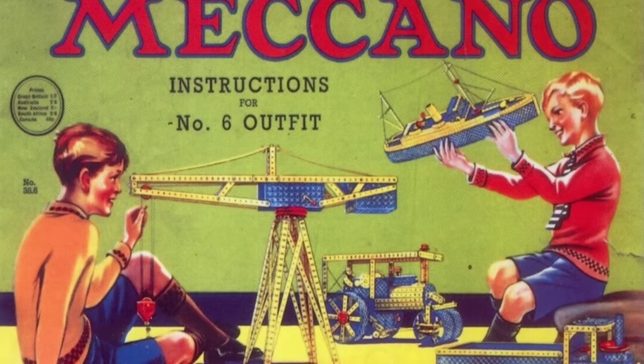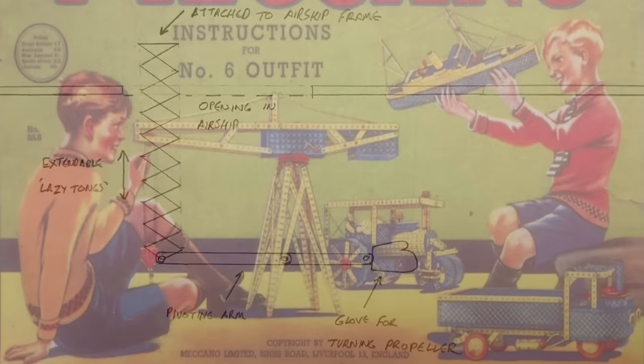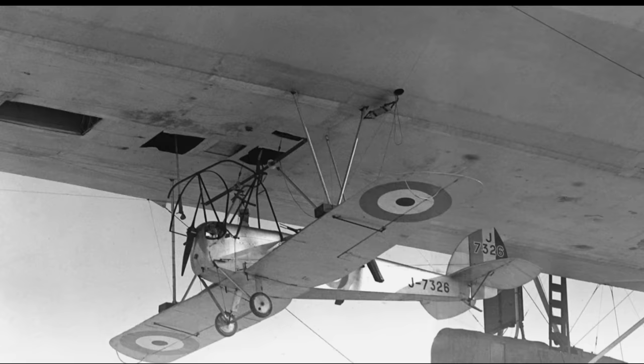He constructed a mock-up, using Meccano, of an articulated arm to be lowered out of the underside of the airship in front of the aircraft, complete with a boxing glove hand that would mimic the actions of a man swinging the propeller. Unfortunately, no drawings of the Wallis start-o-matic survive — this sketch was made after reading a description held in the National Archives at Kew. This photograph is interesting: the oblong cutout on the left-hand side was made for lowering the start-o-matic arm out of the underside of the airship.